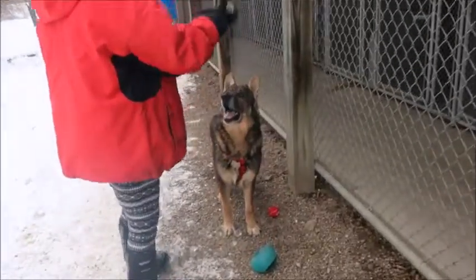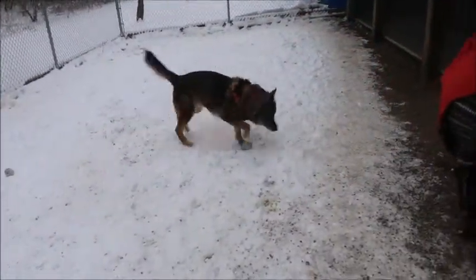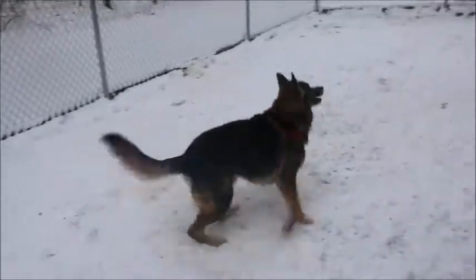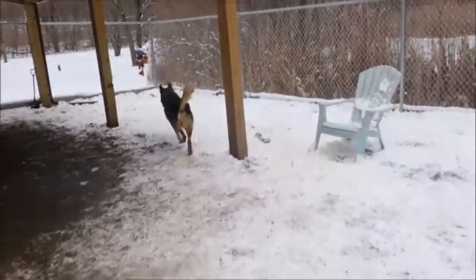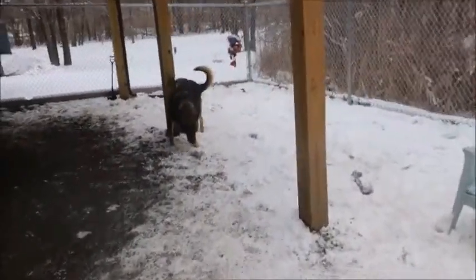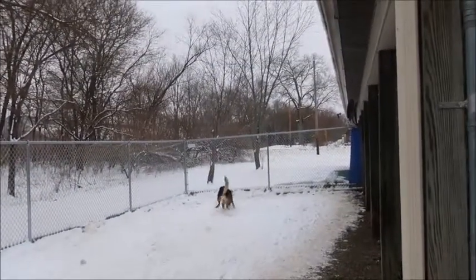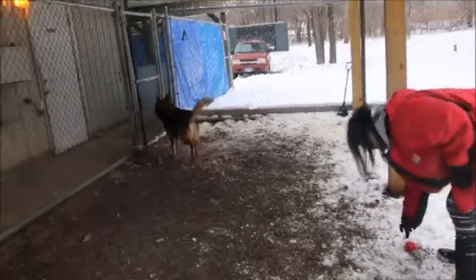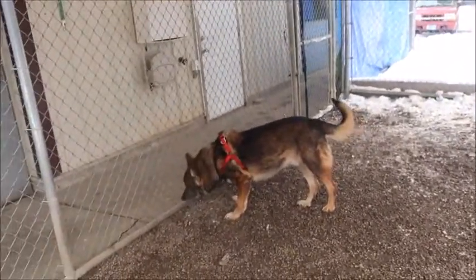Look at this guy — this is a handsome fella. These are fetch dogs. This is Runty. He is a beautiful sable purebred German Shepherd and he is handsome. He doesn't like the camera at all, so I'm not sure how great the video is gonna be. He is about seven years old. Unfortunately he did test positive for heartworm, so he will have to go through treatment shortly and won't be ready for adoption for a little bit.